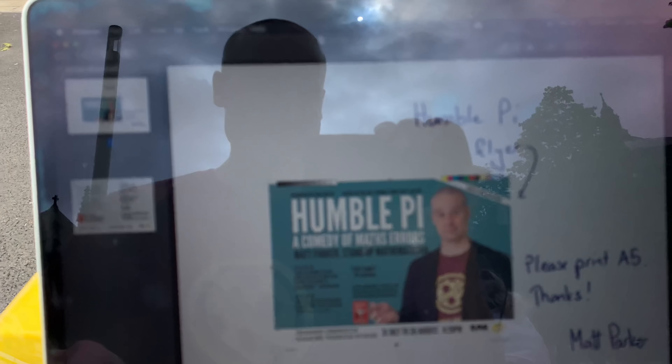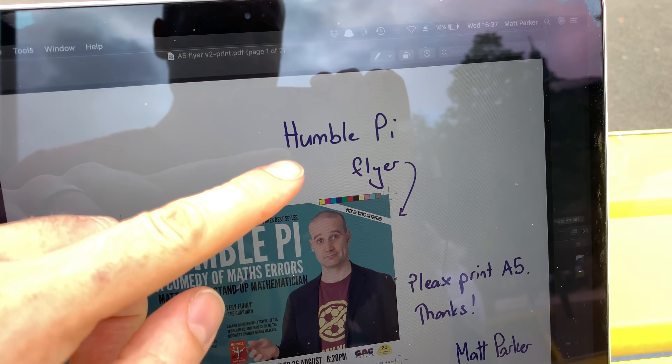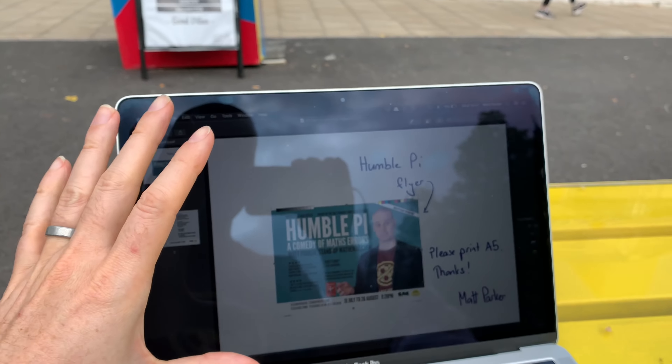I got my flyers today for my humble pie show and this is great — there is a printing error in the flyers. I acknowledge for a show about mistakes it's on brand, it's so perfect. So here is the original design that I sent, and this is the front of the flyer. I got this hilarious thing going on where it's like a humble pie flyer — please print A5 — and I very carefully wrote that all out, scanned it in, got my designer to put it all together.